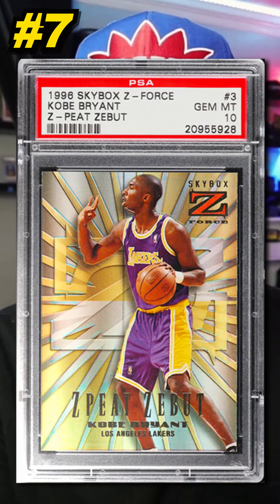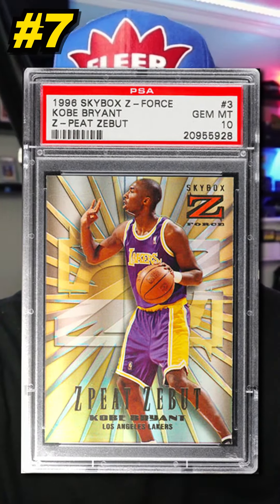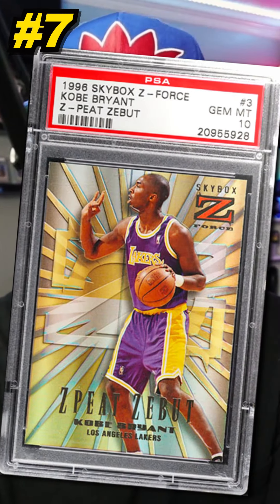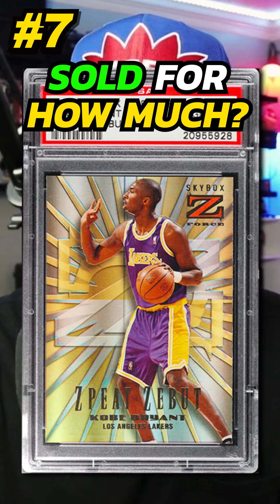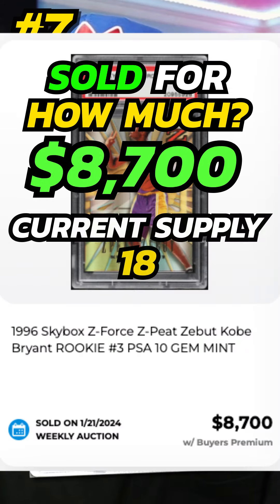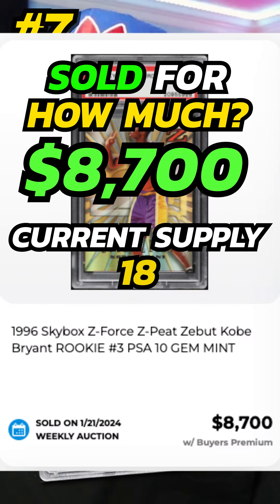Number 7 is a 1996 Skybox Z Force Kobe Bryant Z-Pete Zebut Parallel, number 3, graded PSA 10. Sold by PWCC in January 2024 for $8,700. Currently there are 18 graded PSA 10.